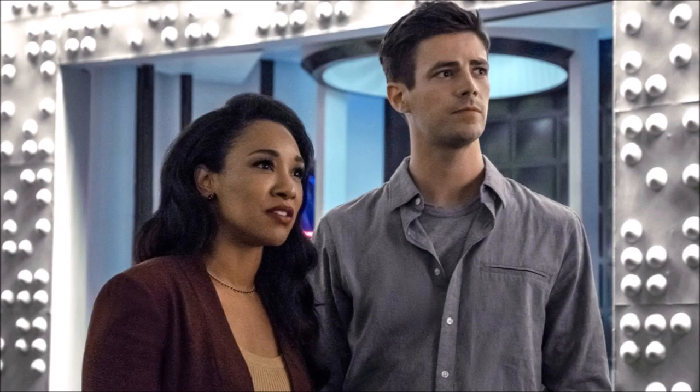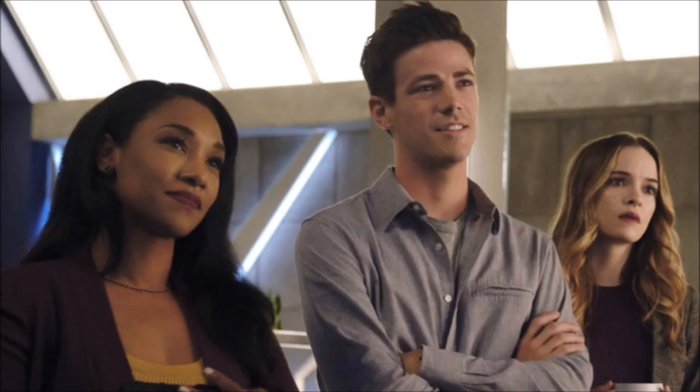Hey guys, Ben here and welcome back to another video. Today we're going to be talking about The Flash season six. It's been a few days — took a mini break at the start of September — but it's the third now and we're back. We should be expecting the first trailers to come out in the next few weeks for all the shows. Turn on notifications, leave a like, a comment, and subscribe if you're new.